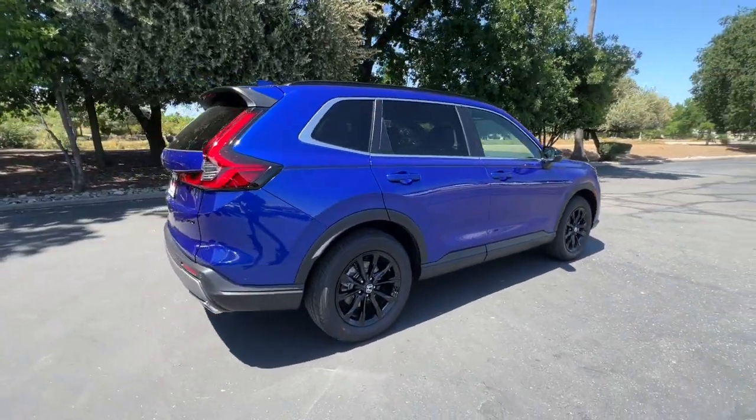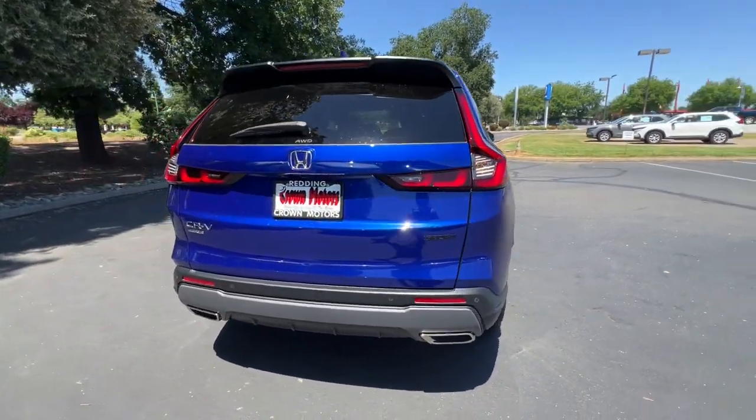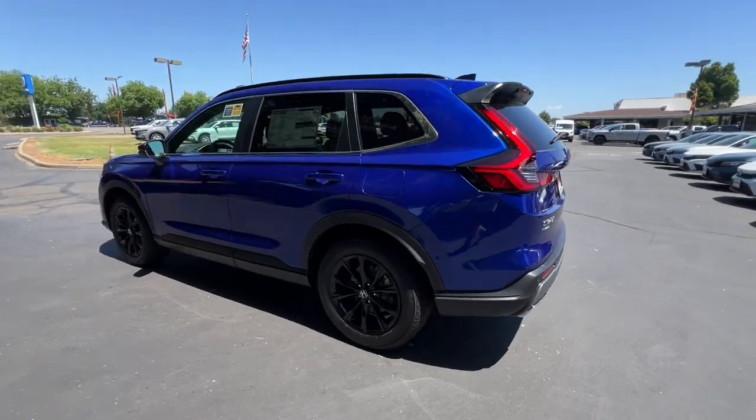Spacious cabin equipped with an impressive suite of desirable infotainment tech, and its generous array of standard driver assist safety features. Get the fuel efficiency you need and the style and versatility you want in this ingenious CR-V Hybrid.